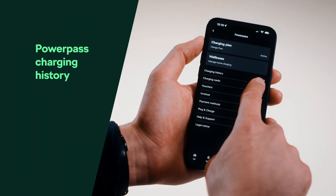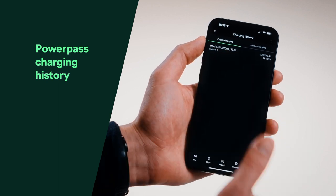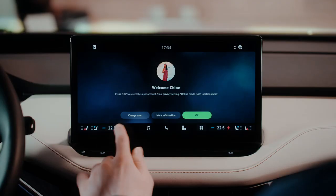Keep track of your charging history. The MySkoda app details your past charging — where, when and how much — so you're always in the know.